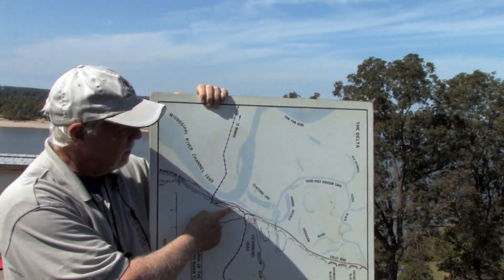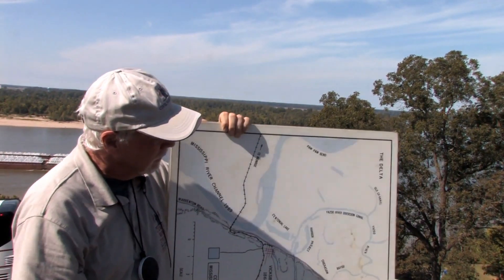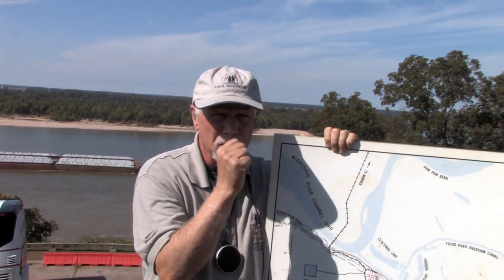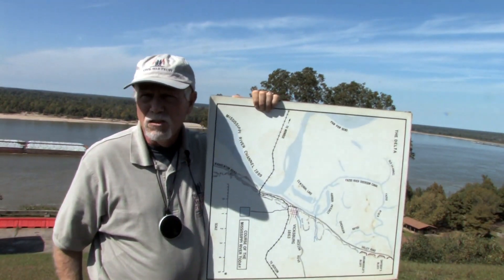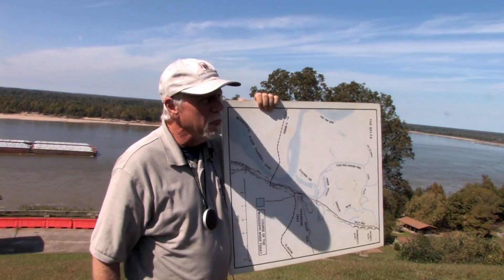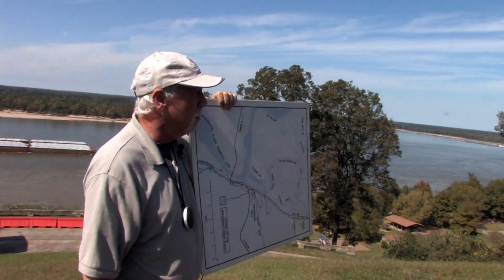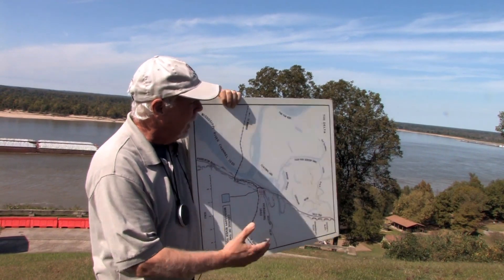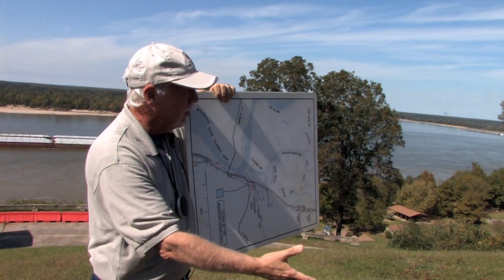We are here south of the city and here you see the Mississippi sweeping down from the north. The river had given Vicksburg such great strategic significance, but with that change of the river in 1876 it brought economic calamity to the area. Vicksburg had been the largest inland port in the state of Mississippi prior to that change, and with this bringing economic catastrophe, Vicksburg declined very rapidly.